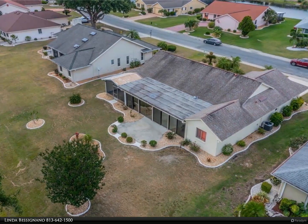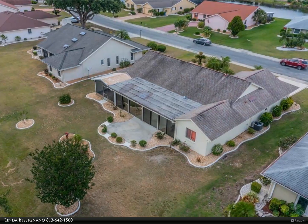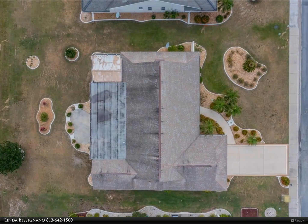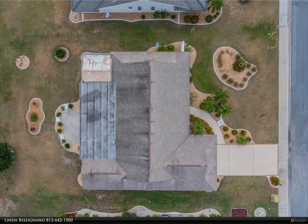The guest bedroom and bath are on the left of the home to give privacy to friends and family who visit you in your gorgeous Florida home. This bedroom also has sliding doors to the immense Florida room.